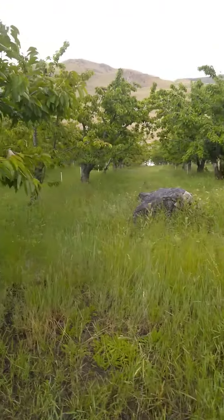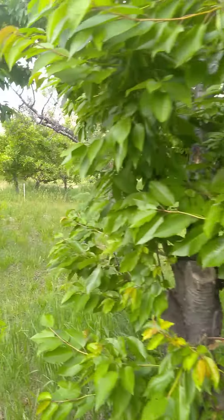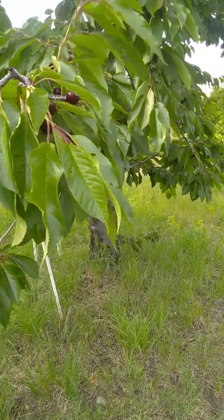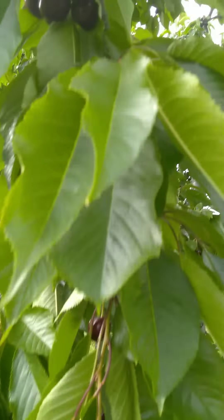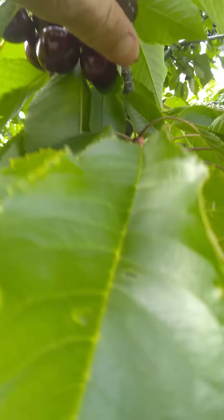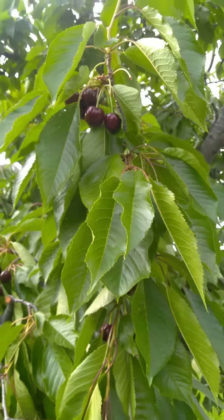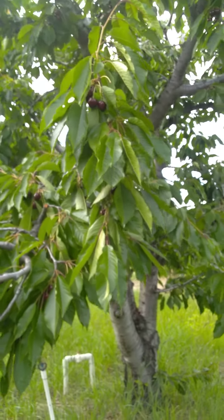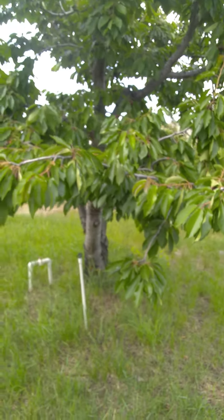Here's the good stuff right here — I think these are called Bing cherries. Don't sue me if I'm wrong! These are the ones I was telling you are my absolute favorite, and they're perfect right now. We're gonna go get a basket and come back — I think we're gonna make cherry rhubarb pie or cobbler, I'm not sure.